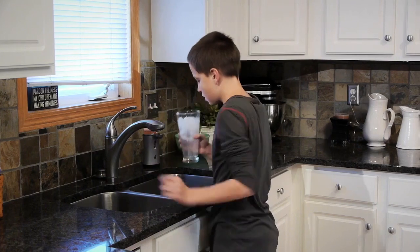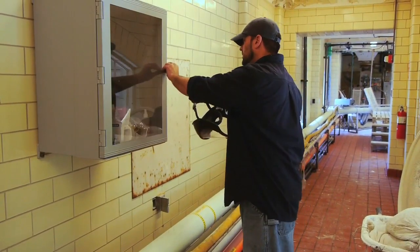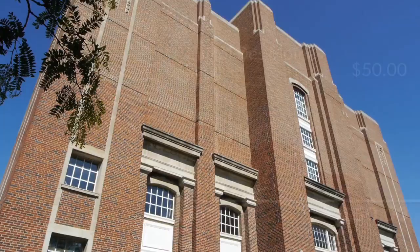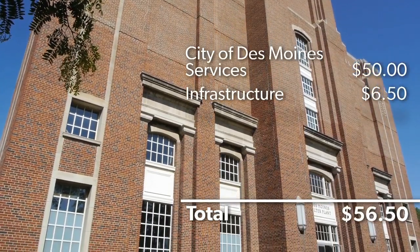The remaining $20 goes towards delivering tap water that is safe, convenient, and affordable. There are many people responsible for taking some of the most degraded source water in the country to produce the cleanest drinking water in the United States.